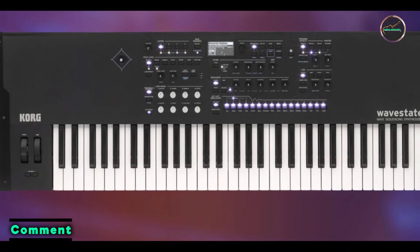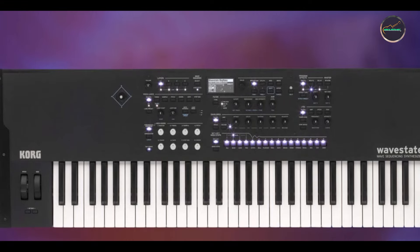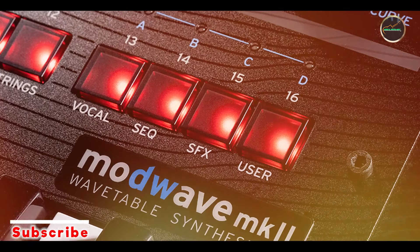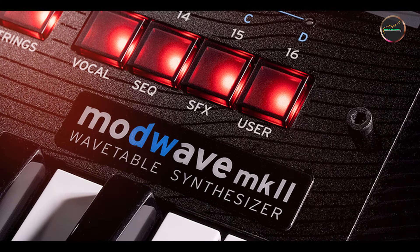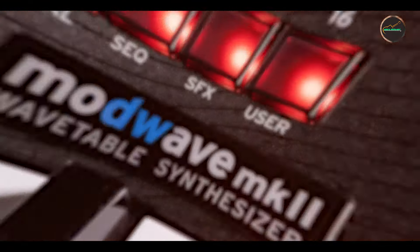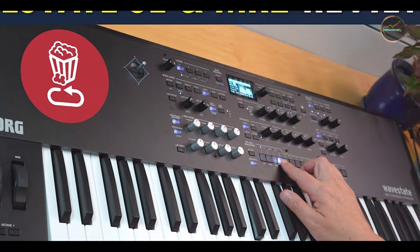Key features: featuring Korg's Wave Sequencing 2.0, the Wave State 2 offers a vast array of waveforms and modulation options for intricate soundscapes. It includes over 1,000 onboard wave sequences, customizable performance controls, and extensive effects processing, enabling deep sonic exploration.